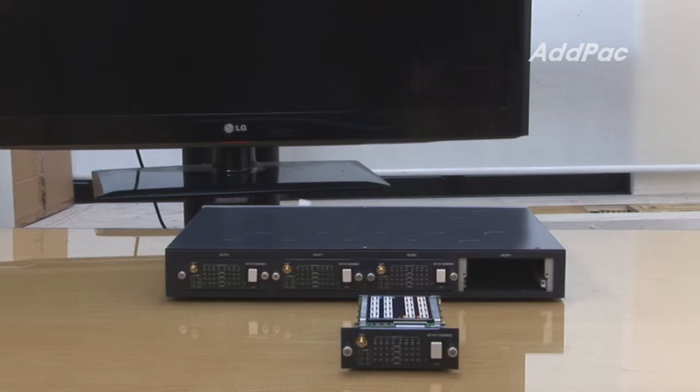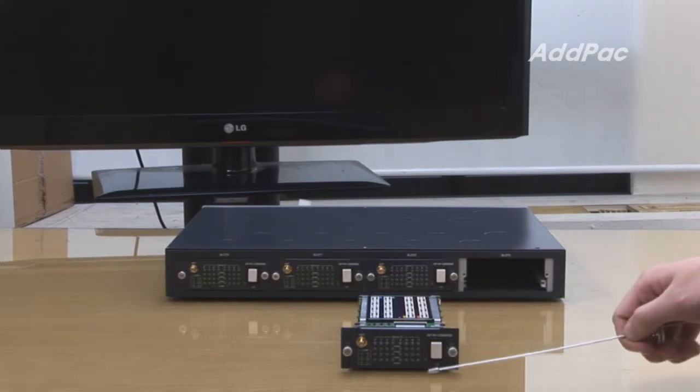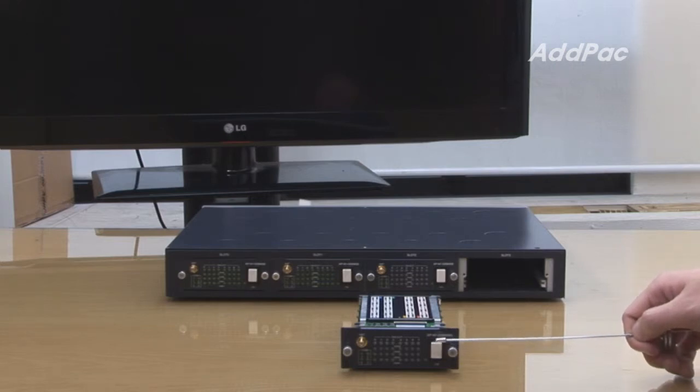In addition, it supports a hot swap function, which means it allows modules to be exchanged with other modules while the operating system is running.